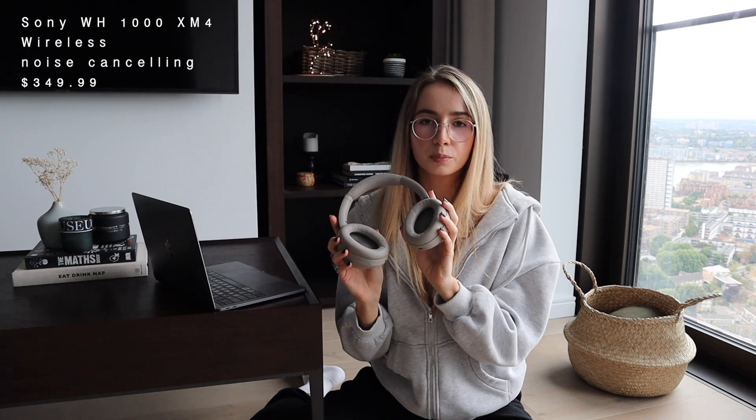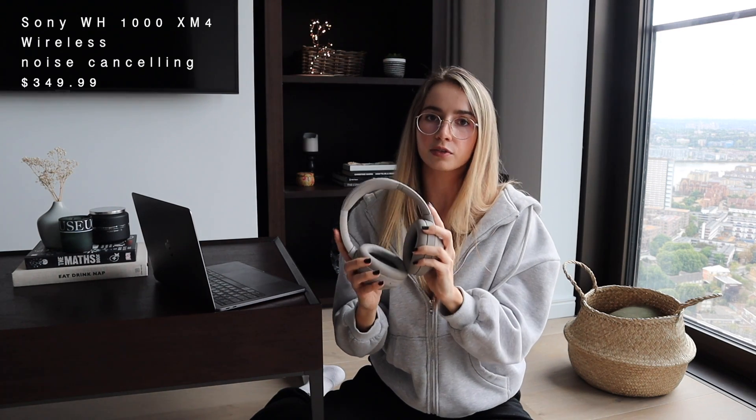My next recommendation is to have a good pair of headphones and a work playlist. This is mostly for people who like to listen to music while working — I'm one of them. Listening to music really helps me get into the zone and stay focused for longer periods of time. A few months ago I got these Sony noise-cancelling headphones — I'll leave the exact model and specs on the screen. I did a proper review in my desk setup tour video, link in the description.